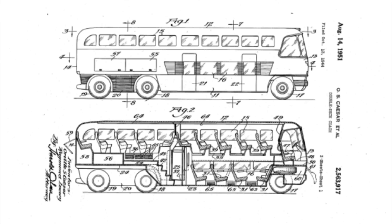The GX1 patent names O.S. Caesar, the president of Greyhound, and also Raymond Loewy. Caesar had significant influence on the vehicle's development, including dictating changes for the next-generation prototype, the GX2. Key learnings from the GX1 included that it was too tall for many Greyhound garages, so the next prototype would be lower overall — a 'step and a half' design rather than a true double-decker. Caesar also wanted the bus to be longer: from 35 feet to 40 feet.